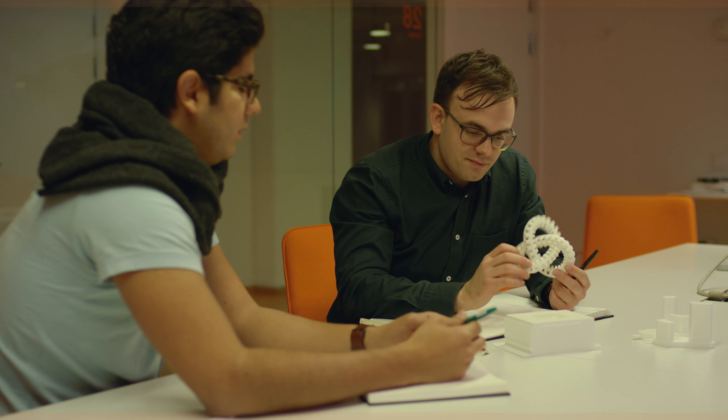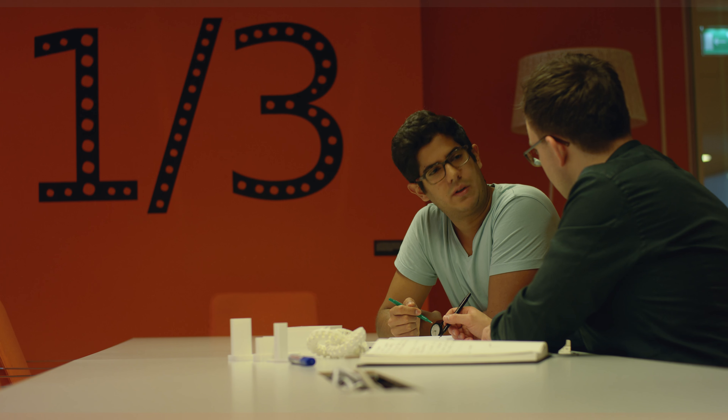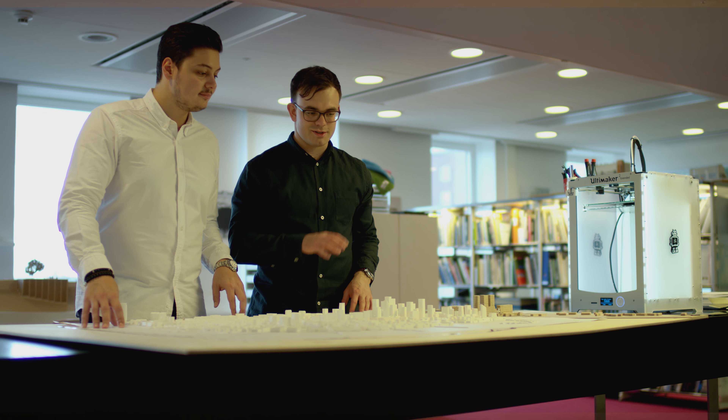We had an interest in 3D printing. That's when we got in touch with 3D Werkstaden and they introduced us to the Ultimaker. We fell in love — we just wanted to print everything.